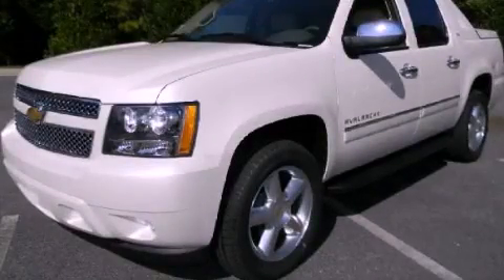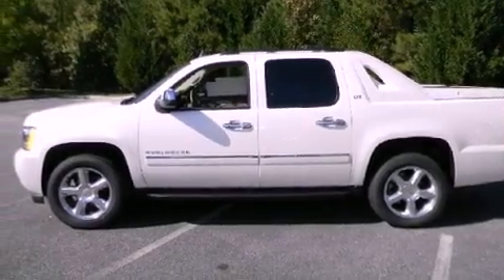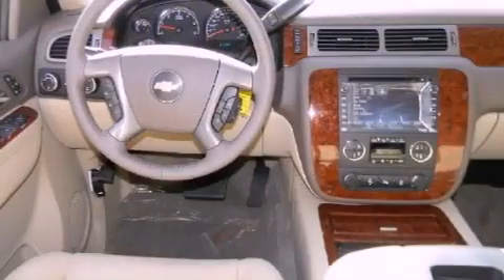This is a brand new 2012 Chevrolet Avalanche. Whether hauling, commuting, or towing, this truck is the right one for you. It features a 5.3 liter 8-cylinder engine, a 6-speed automatic transmission, and 4-wheel drive.